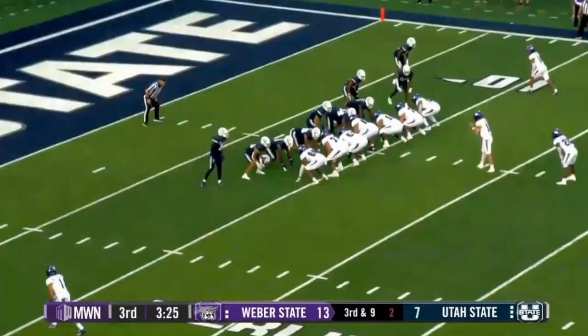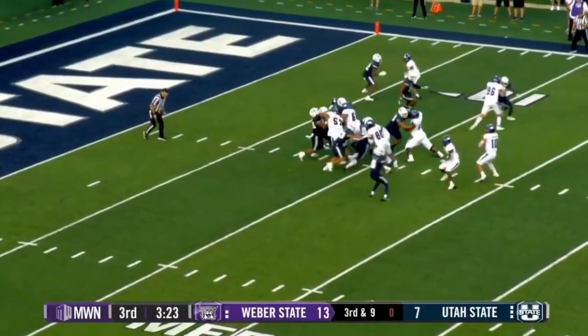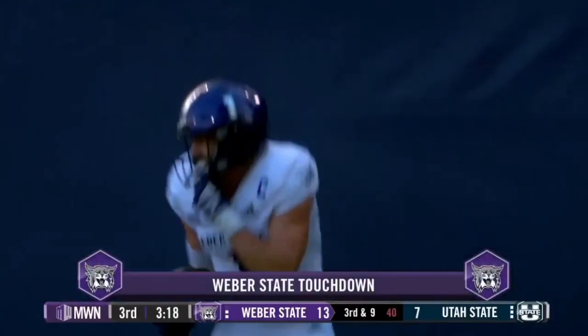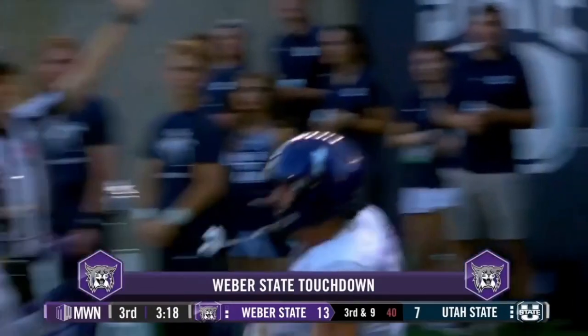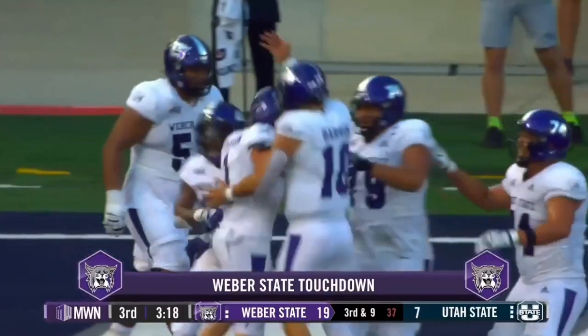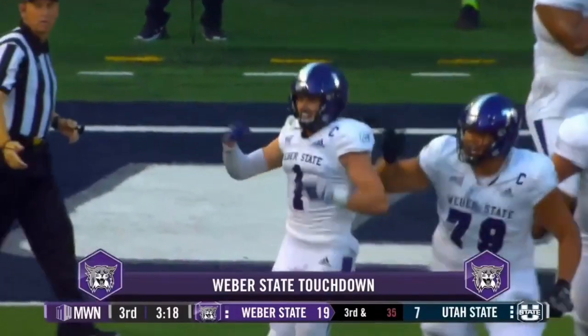Bunch formation. Aggies stacking the line, looking for the fade to the outside for McPherson — caught, touchdown Weber State. Six for six on third downs on that drive, scoring a touchdown on the fade route to McPherson, and the Wildcats lead by two touchdowns.